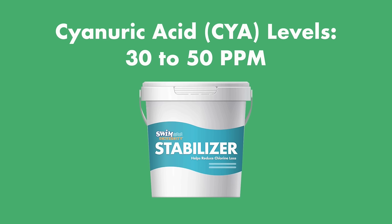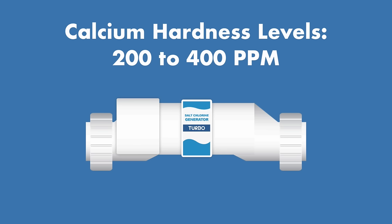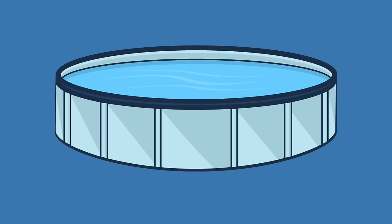Your CYA (stabilizer) levels should be between 30 and 50 ppm in a traditional pool, but many saltwater pool owners find it helpful to maintain CYA levels of 80 ppm, especially if you're having trouble keeping chlorine levels up. Most saltwater systems recommend keeping calcium hardness between 200 and 400 ppm. High calcium hardness can calcify and burn up your salt cell or cause scale at the waterline. If levels are too high, dilute or drain some water and refill using a hose filter to avoid adding hard water. Vinyl liner pools that are drained seasonally do not need added calcium hardness.